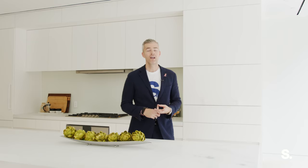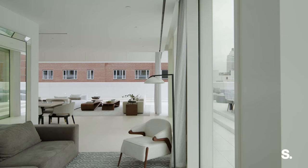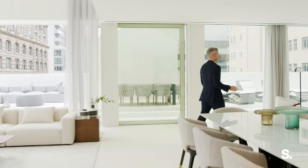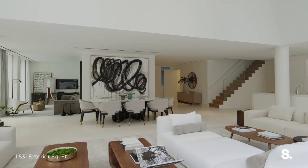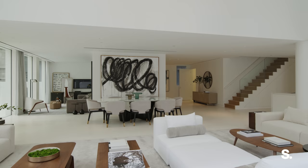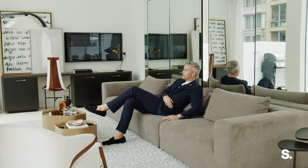Behind me is the first bedroom, which is an ensuite — great for a teenager, in-laws, a guest room, or an office. And over here is the den space, because this living room is humongous in Penthouse East. It's got this amazing L-shape that gives you what would ordinarily be a primary suite-style room that is now a great viewing space. You can put a TV on this wall, or just sit here and look at your views, look at the outdoor space, and check on the grill.